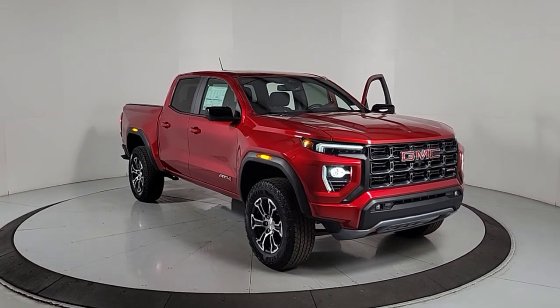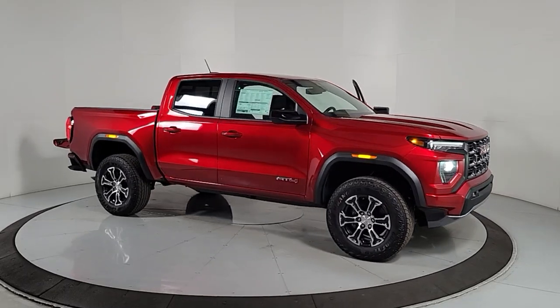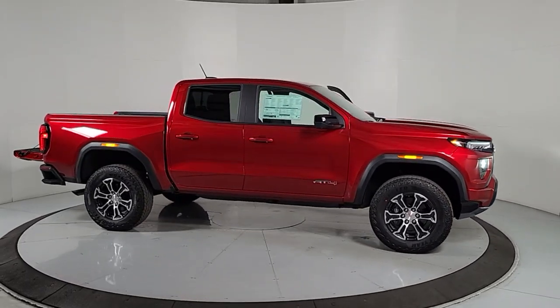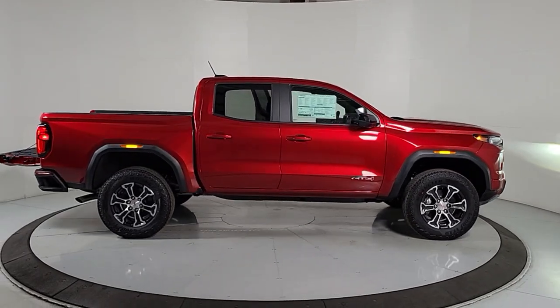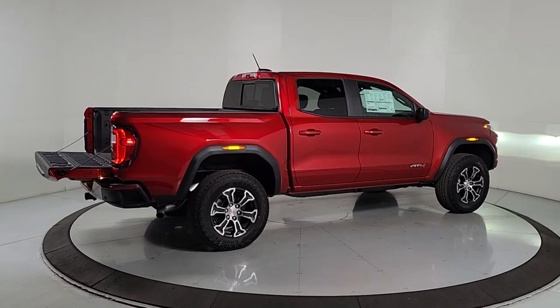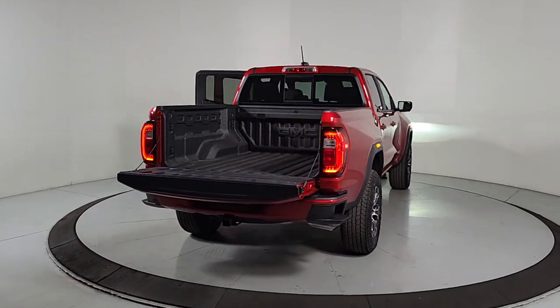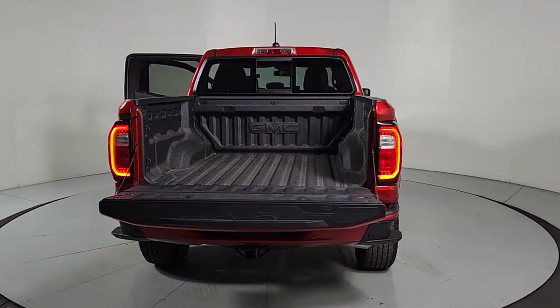Here is a wonderful 2024 GMC Canyon. This hard-working Canyon delivers impressive towing and hauling capability and a smooth, agile driving experience. Mid-size convenience makes this pickup your go-to in a wide range of settings, and its modern, well-equipped cabin ensures that you're comfortable and connected wherever the road may lead.